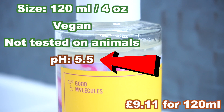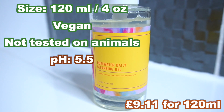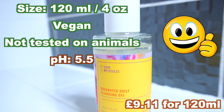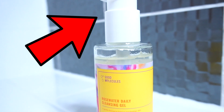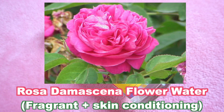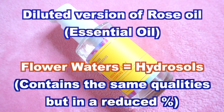This cleanser has a pH of 5.5 which should match the skin's pH, meaning it shouldn't strip the skin of its natural moisture too much. This is a weighty glass bottle with an open and closed twist pump. It's described as a gentle daily cleanser with soothing rose water, which is a diluted essential oil of rose oil.